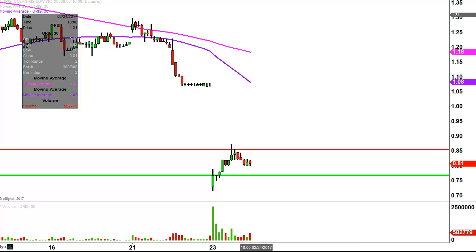So no doubt about it, nice bounce today on the bulls' part. Now it's just a question of can the bulls build upon this bounce going forward? We shall see.